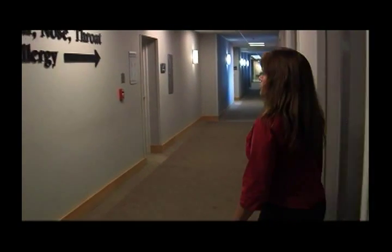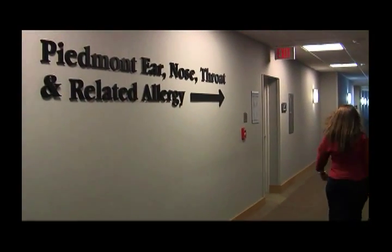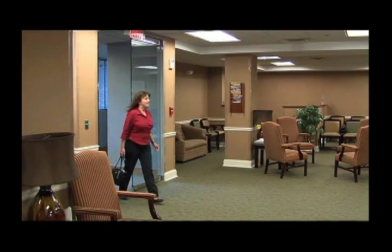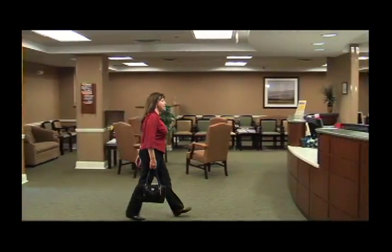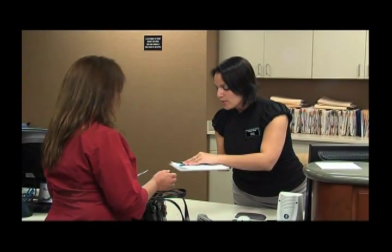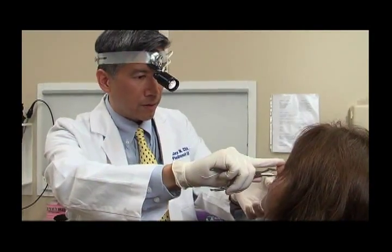To learn more, we went to Piedmont Ear, Nose, Throat, and Related Allergy, or PENTRA for short, located in Atlanta. The doctors at PENTRA are experts in treating allergic disorders. When a patient arrives at their office, their staff treats the patients with kindness and respect. The patients are first seen by a physician where a thorough allergy history and physical exam are done.